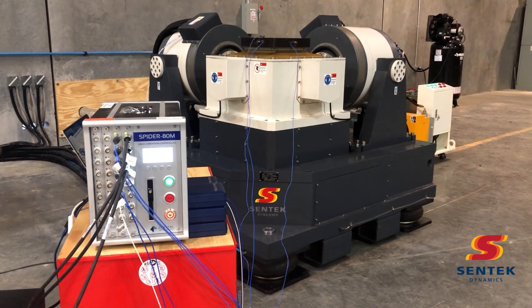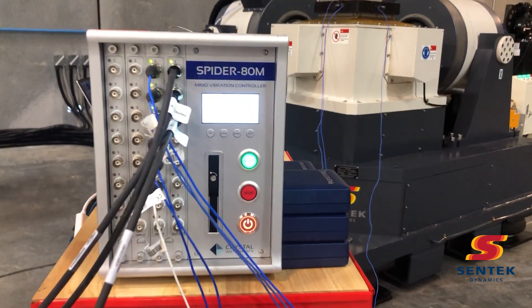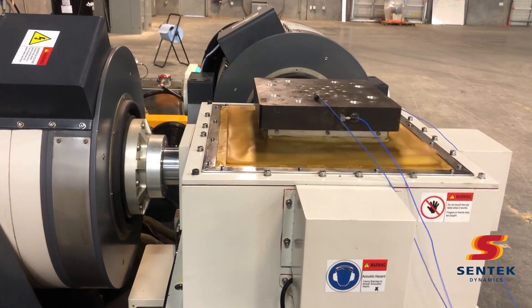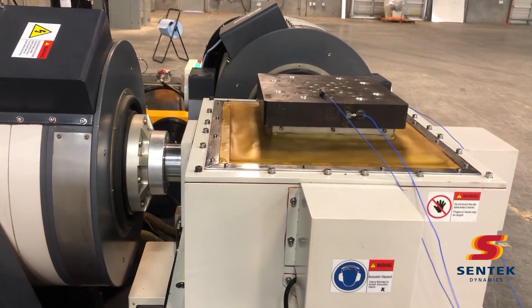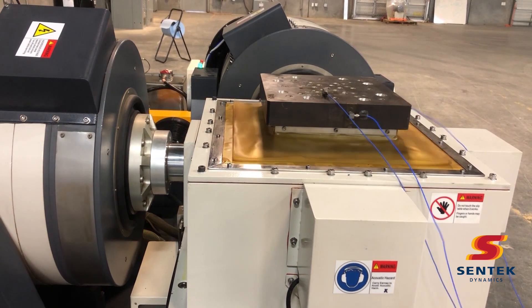24 inputs are available for control and monitoring of the device under test. This three-axis shaker is rated at 2,200 pound force with one inch peak-to-peak displacement in each axis and is capable of frequencies up to 2,000 hertz.